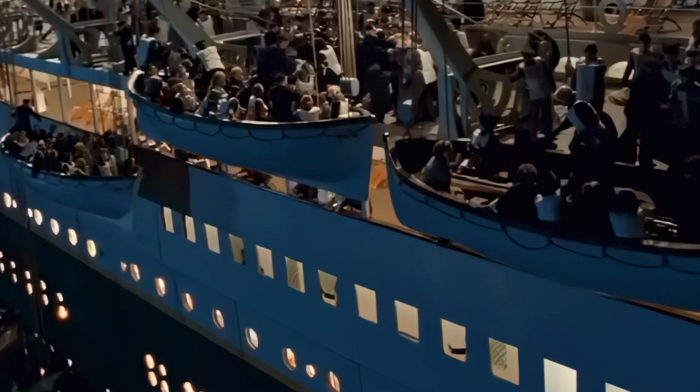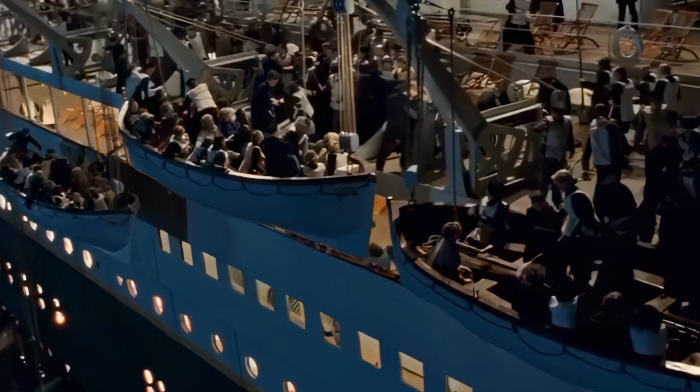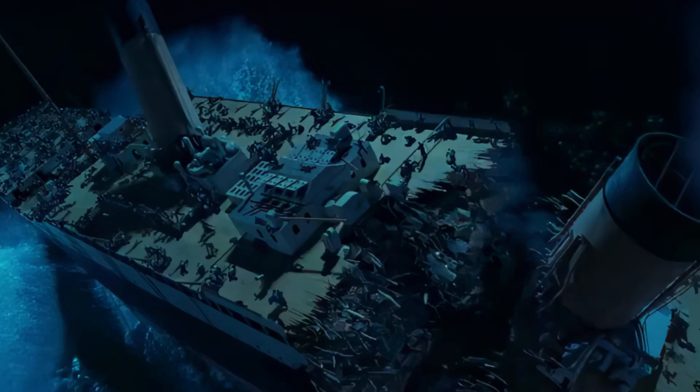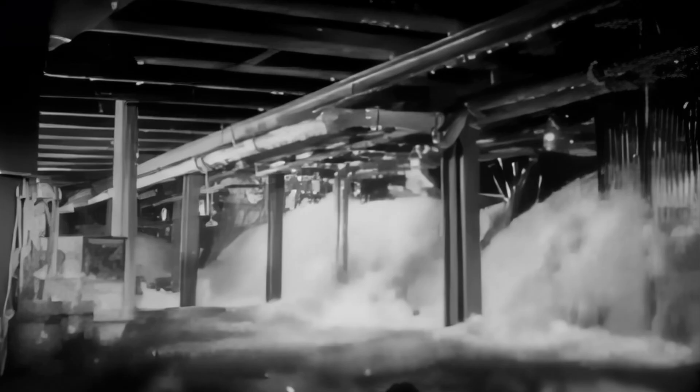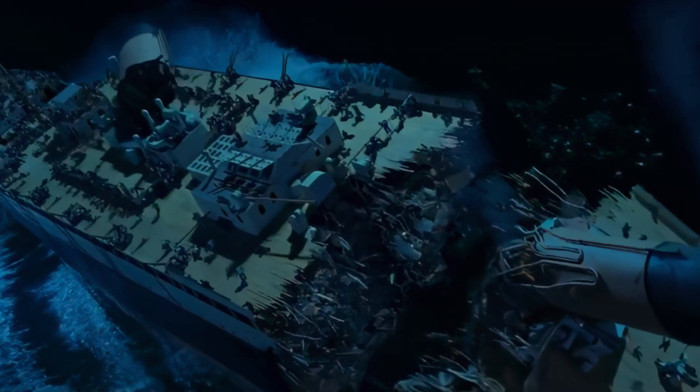Less than an hour after the collision with the iceberg, lifeboats were launched to evacuate women and children from the imminent danger. Rapid flooding from a breach in the Titanic's hull eventually broke the ship in half. As seawater rushed in, it began to fill various compartments on the ship's lower decks. Considering that the Titanic was over 800 feet long, the imbalance caused by the immense weight of the water-filled compartments put incredible pressure on the already damaged hull, causing it to break apart.